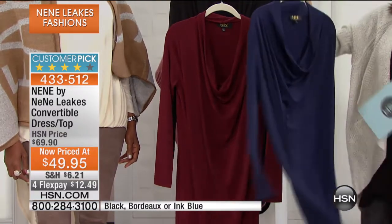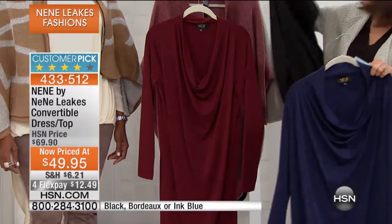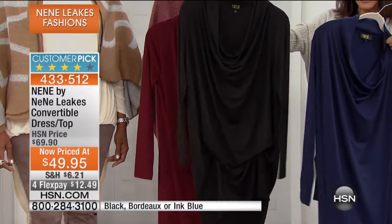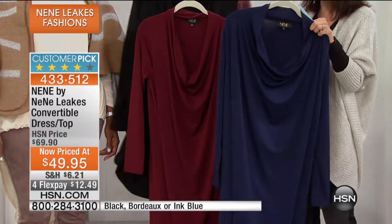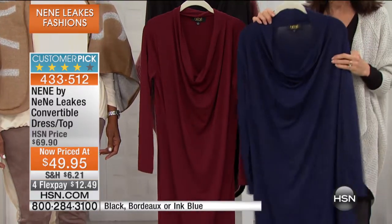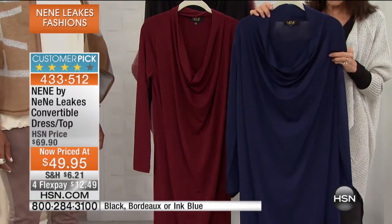Here we have it available for everyone in the Navy — ink blue, which is your Navy. And then we have it available in the black. It's this incredible jersey stretch knit that runs about 36.5 inches in a medium, 39.5 inches in your 3X.